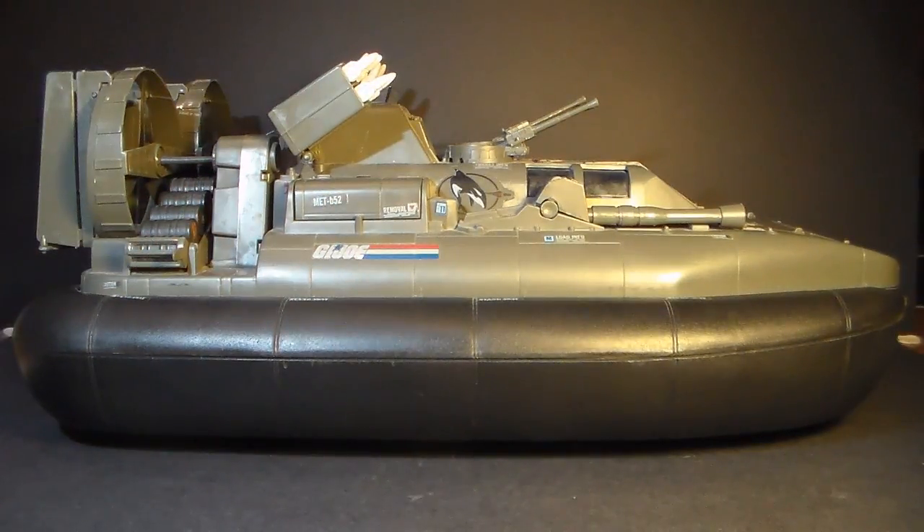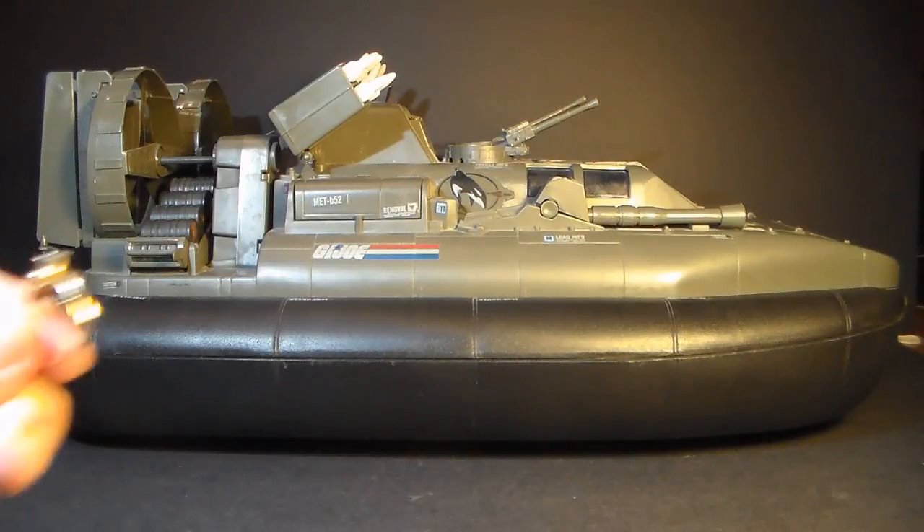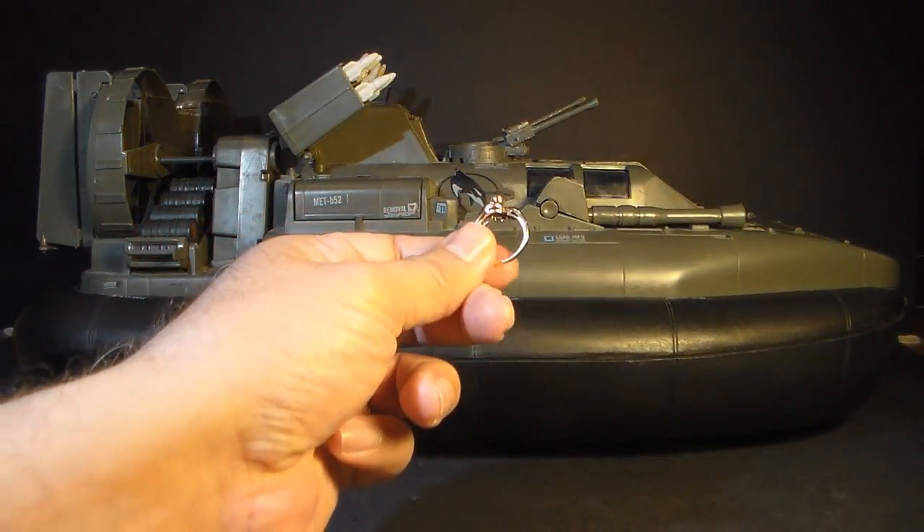I love everything about this vehicle. And when I say love, I really mean love. In fact, there's something I've been wanting to do, and I hate to put you on the spot like this, Killer Whale — on camera — but I just have to know.